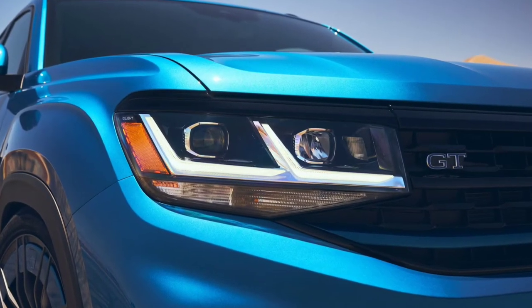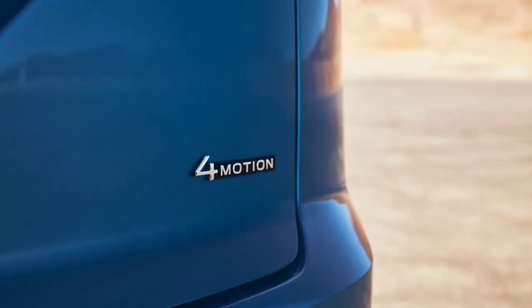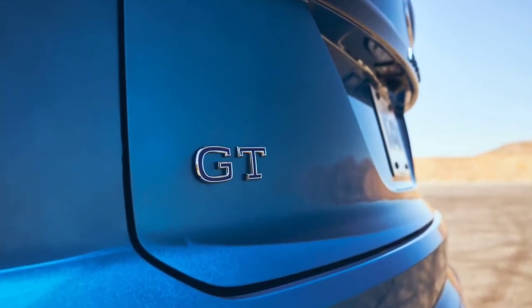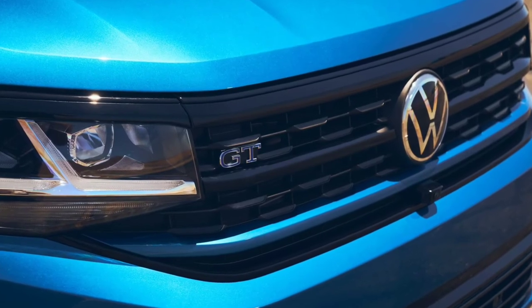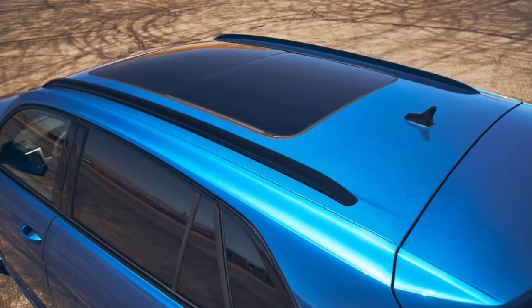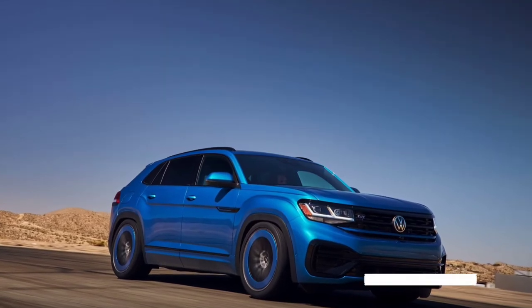Under the hood, there's a version of the EA888 2-liter TSI engine found in the Volkswagen Golf R. The company didn't go into many specifics, but noted the engine is equipped with an IS38 turbo and produces more than 300 horsepower. That's a noteworthy upgrade, as the standard Atlas Cross Sport offers a turbocharged 2-liter four-cylinder with 235 horsepower and a 3.6-liter VR6 with 276 horsepower.